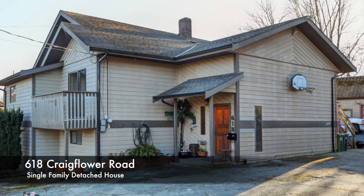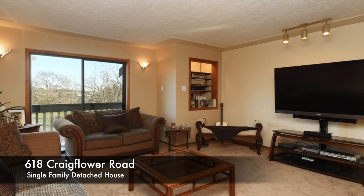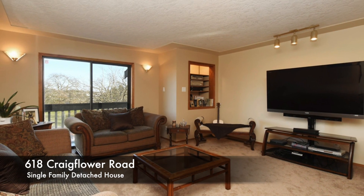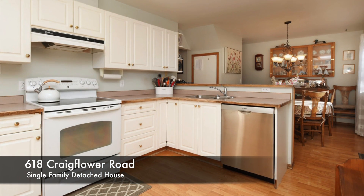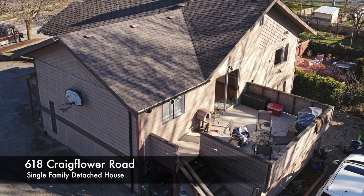618 Craigflower Road is a charming single-family detached house with over 2,600 square feet of living space. This home includes five bedrooms, an in-law suite, ample amount of storage space, and a perfect sized deck for entertaining friends and family.